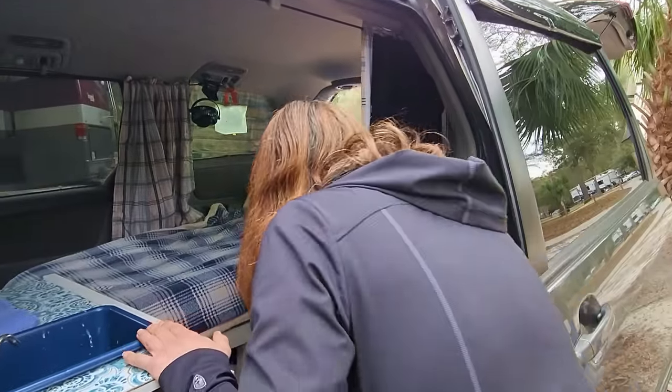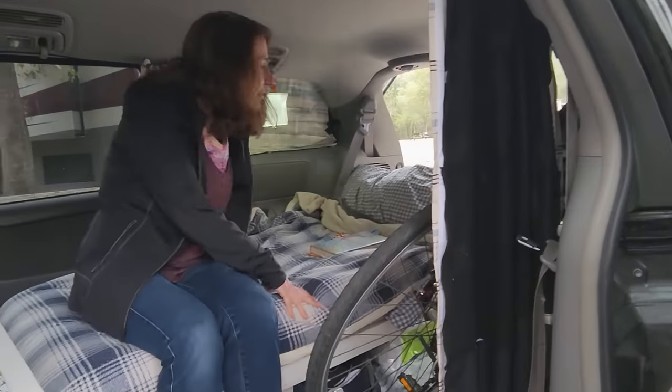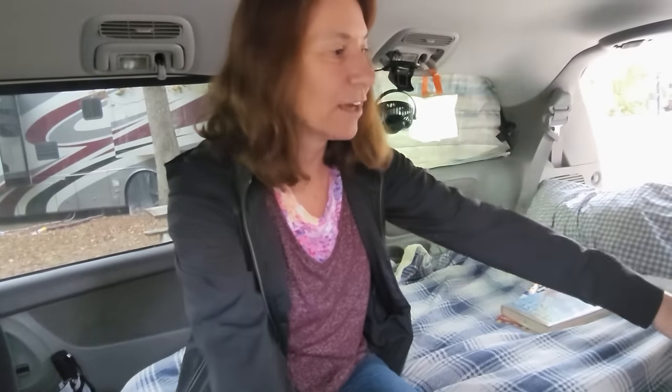I head in through here. And this is where I can sleep. Sometimes I travel with my partner and I have a second piece that I put in, and it goes here and makes the bed 52 inches wide. But when they're not here, I like to have as much floor space as possible.